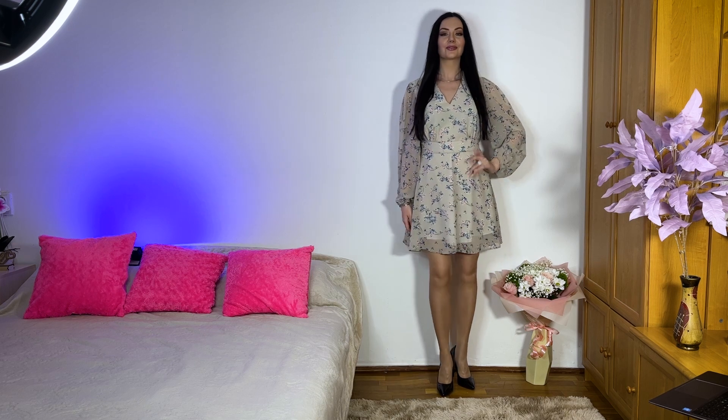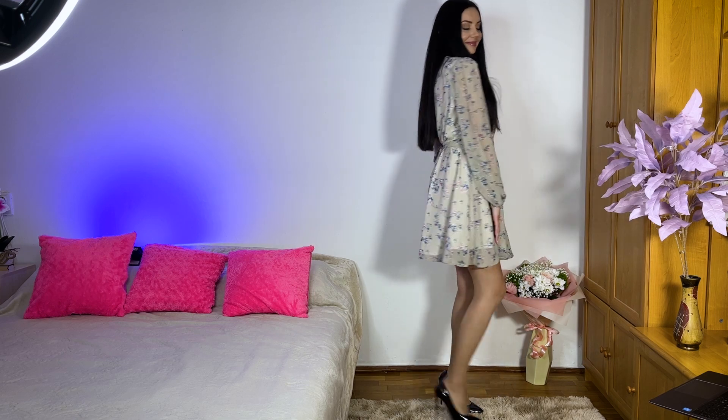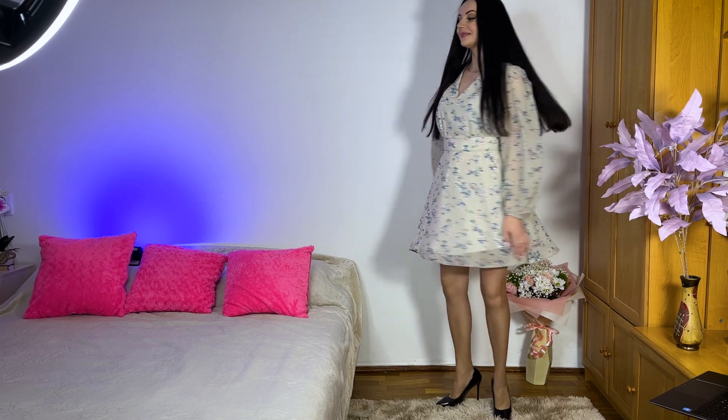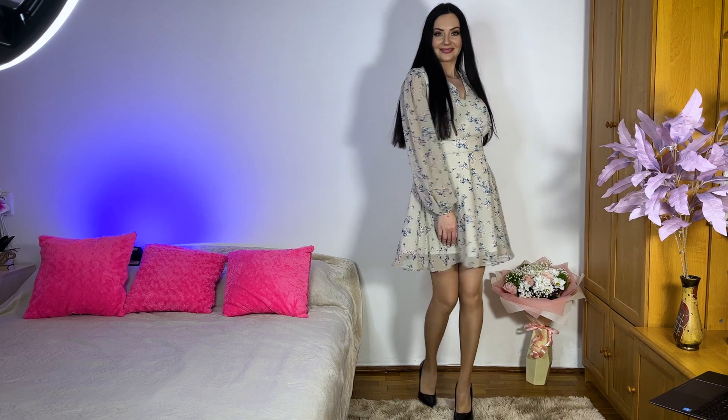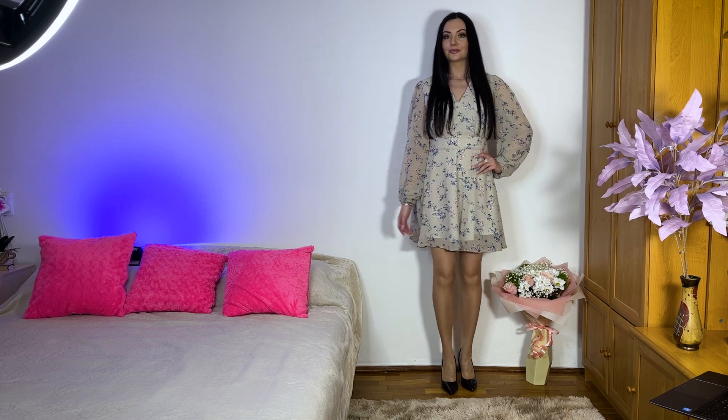But the dress underneath gives a more white color to the dress. Yes, otherwise it would be absolutely transparent, see-through.